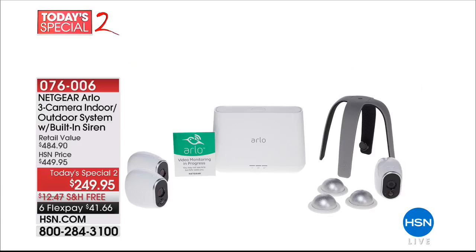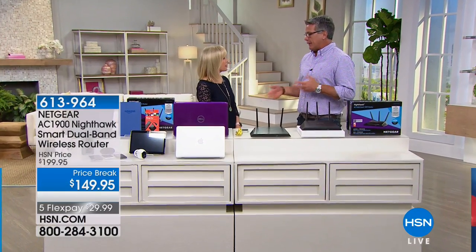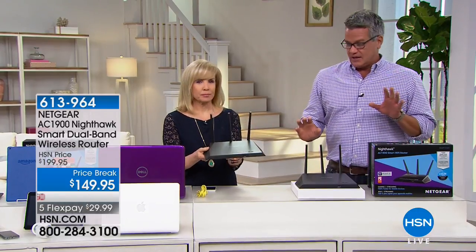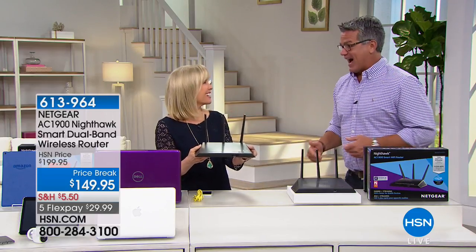Julie's going to talk about that. But before Julie comes back, we have an amazing router. When you think about router, it's like, oh, how can I get excited about a router? Let me tell you something — this thing is a slam dunk winner. If you're one of those folks that has to go to a certain part of your house to get reception, let me tell you why that happens. Anybody out there that has cable, they give you a router. That router is a piece of poop.